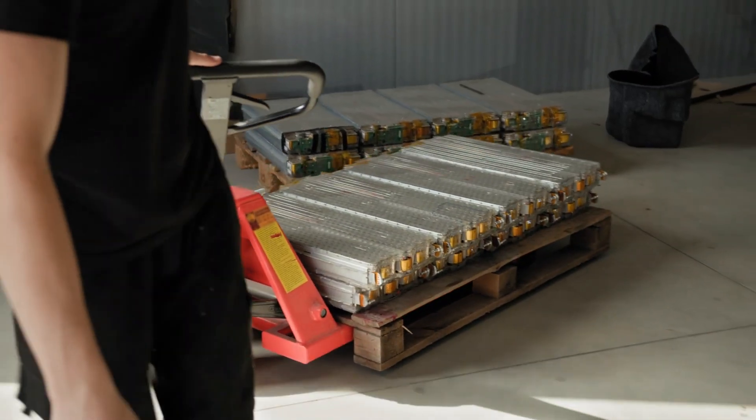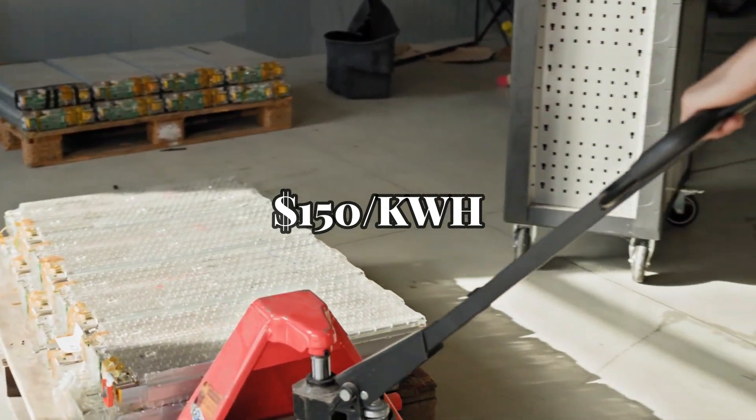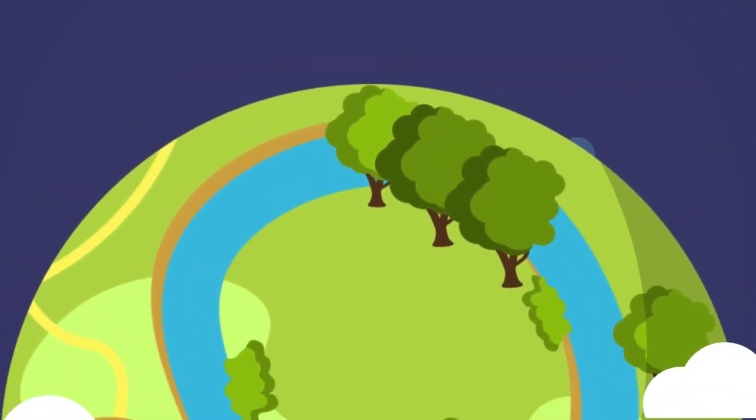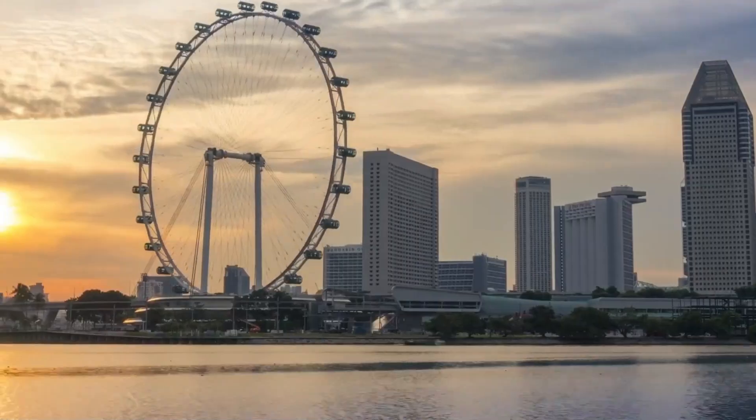That's a lot higher than lithium-ion batteries, which are now down to about $150 per kilowatt hour — and used to be around $600 a decade ago. Energy Vault hopes that larger-scale systems will drive down costs by at least 30%, but it still wouldn't close the gap entirely.